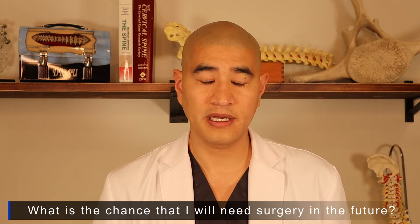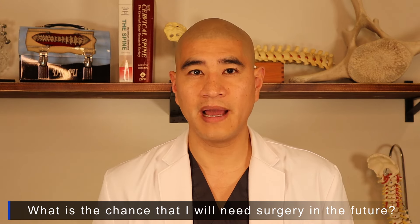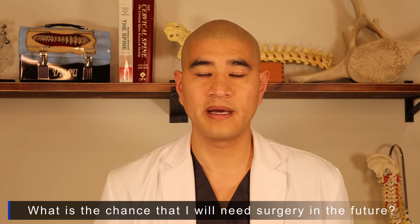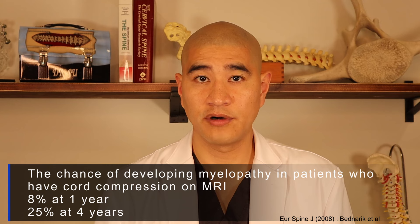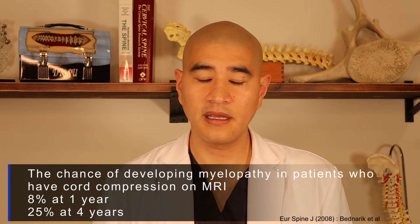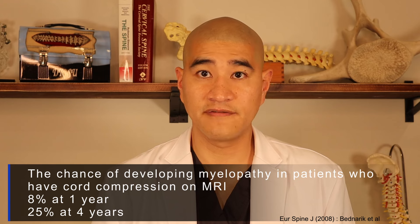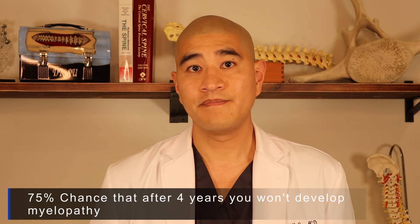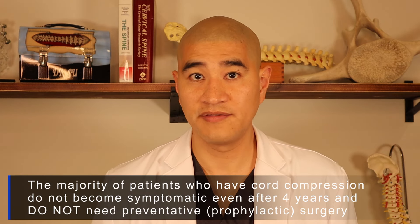A very common question is: if I have cord compression and don't need surgery now, what's the chance I'll progress from non-myelopathic to myelopathic? We've shown that if you have cord compression without myelopathy, the chance of progressing to some myelopathy is about 8% at one year and about 25% at four years. Taking the opposite, there's a 75% chance that even within four years you won't develop myelopathy — the majority of patients with cord compression will not develop symptoms.